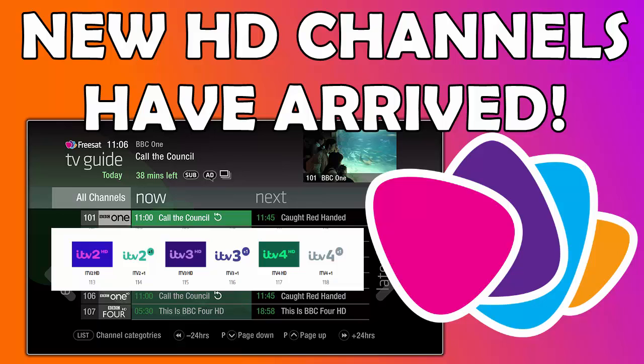If when you tune to channels 113, 115 and 117 you're still getting the standard definition versions, try powering off your box and powering it back on again. If you've got the facility to do it, perhaps do an update on your box, although most Freesat boxes will update automatically.